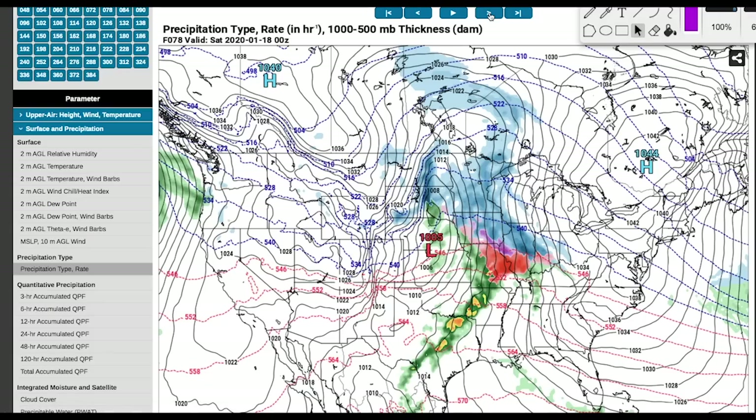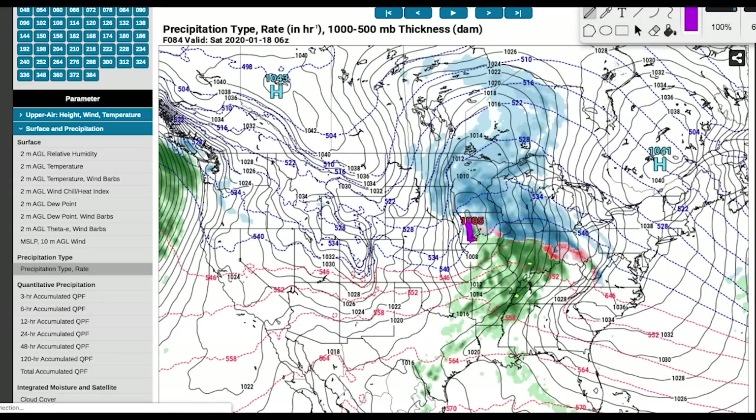As we head towards Saturday this thing really starts to get its act together as it tracks through Kansas City and Nebraska. The heaviest snow on this particular storm is going to be on the northeast side, along and north of the warm front — 50 to 100 miles north — where you eventually get cold enough air going up the slope of the warm front for it to change to snow. The high pressure and extra cold air help get snow on the east side. This could actually be a snow-to-rain-to-snow-again type of event if you're right along that warm front.